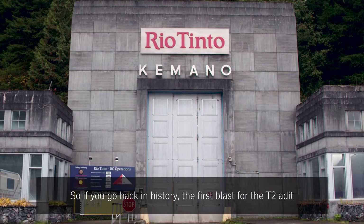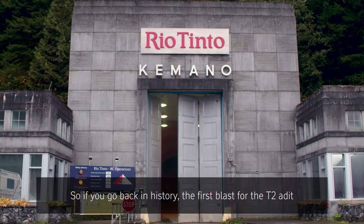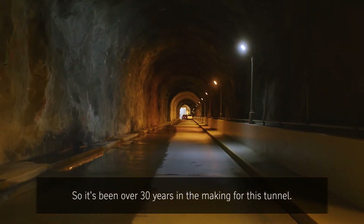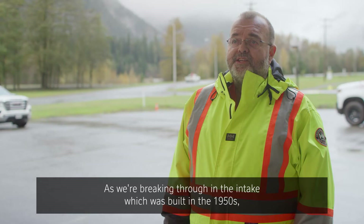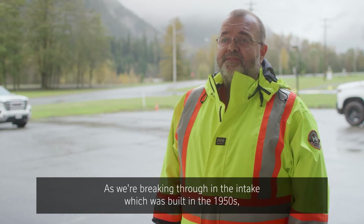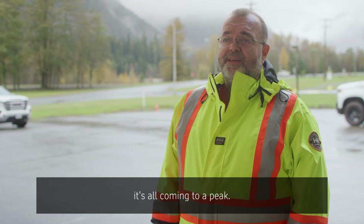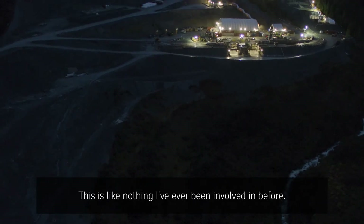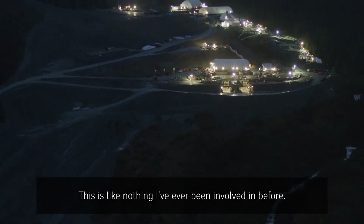If you go back in history, the first blast for the T2 Adder was done in September 1989, so it's been over 30 years in the making for this tunnel. As we're breaking through in the intake which was built in the 1950s, it's all coming to a peak and the tensions are running high. This is like nothing I've ever been involved in before.